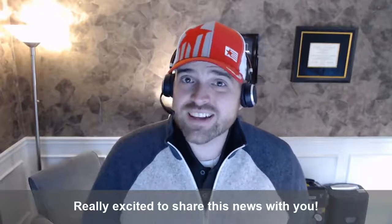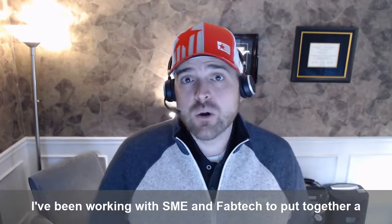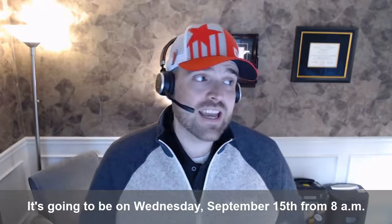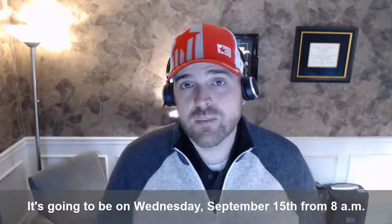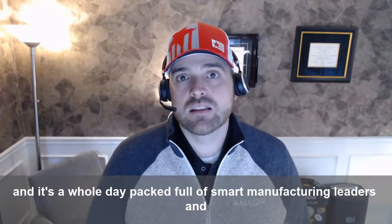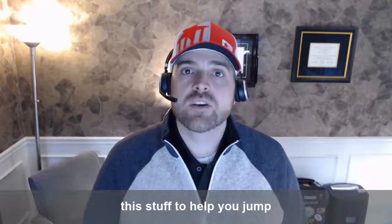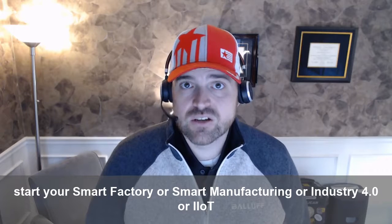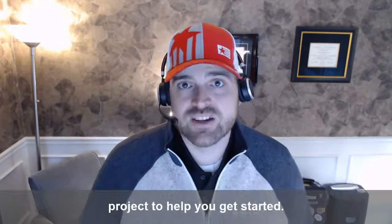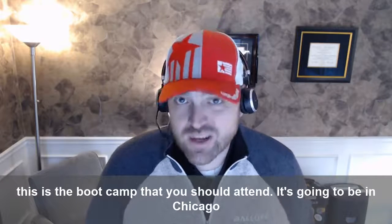Hey all, Will Healy here. Really excited to share this news with you. I've been working with SME and Fabtech to put together a smart manufacturing boot camp at Fabtech 2021 this year. It's a whole day packed full of smart manufacturing leaders, thought leaders, technical specialists, and people who really know this stuff, to help you jumpstart your smart factory, smart manufacturing, Industry 4.0, or IIoT project. If you've really struggled to figure out what to do and how to do it, this is the boot camp that you should attend.